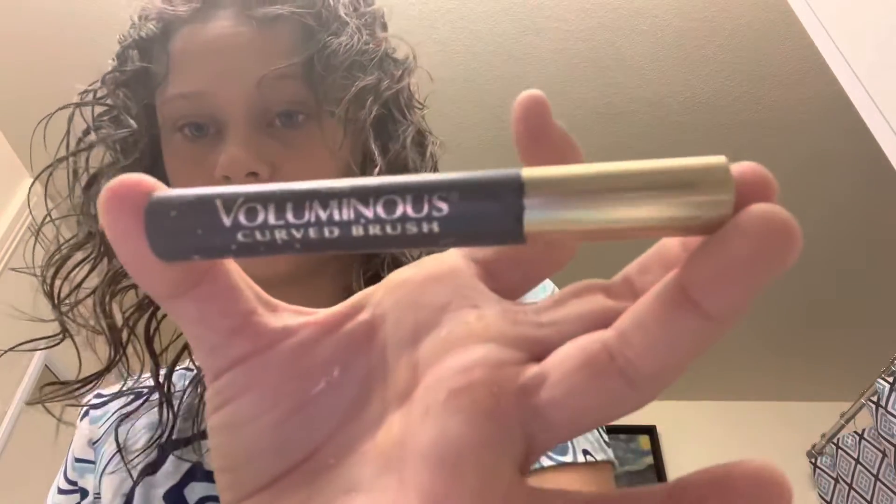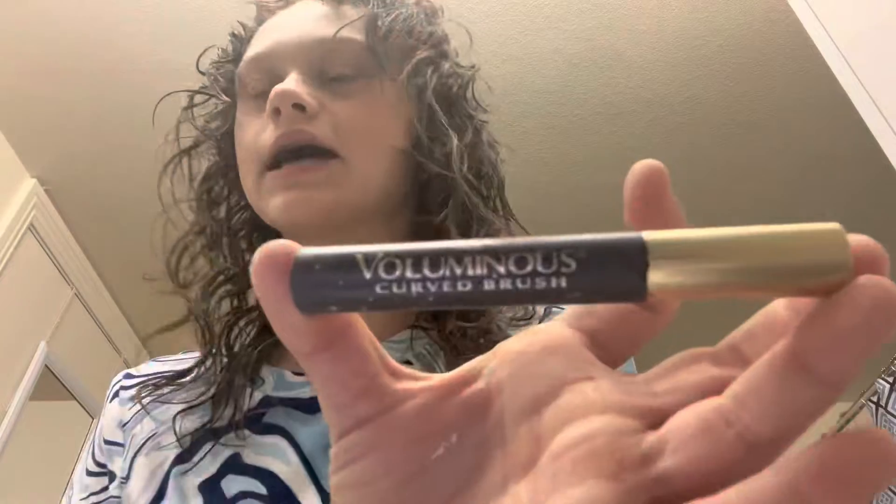Now I put mascara on. I use the L'Oreal one — I don't know how to pronounce it — but it's definitely amazing, I love this one. I also curled my lashes and that's pretty much it for makeup.